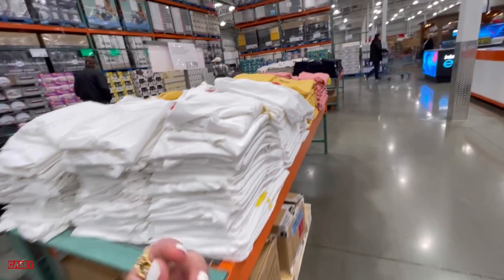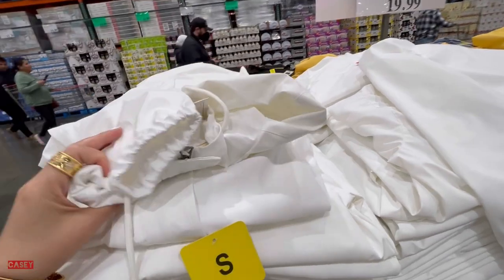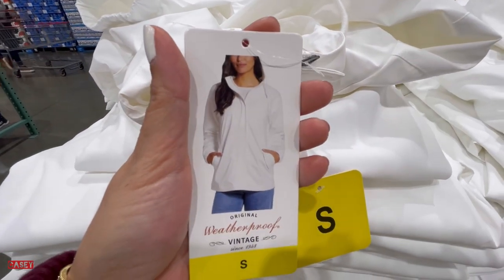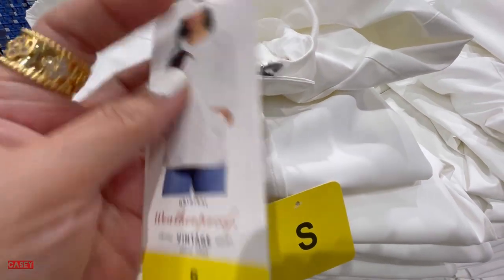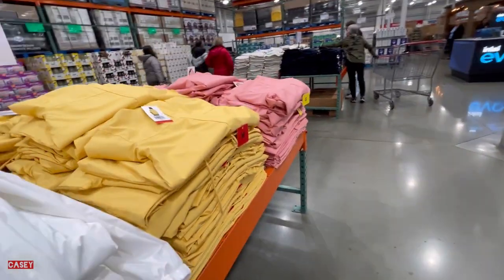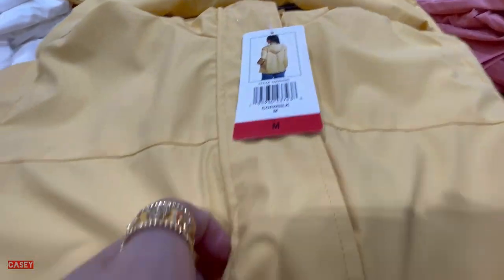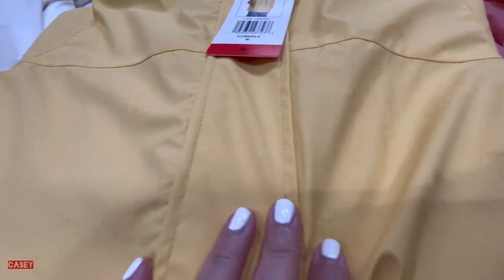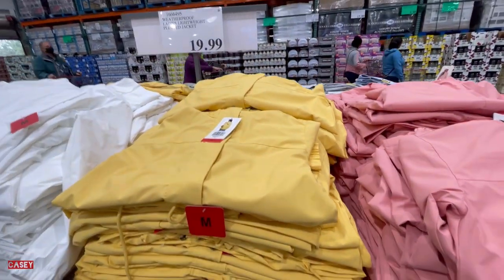Over here we have this Weatherproof ladies lightweight fitted jacket, which is so cute. This is a true white color. It has a hoodie and comes in white, mustard color, and the fabric is like faux leather. It also comes in pink, and this is $19.99.